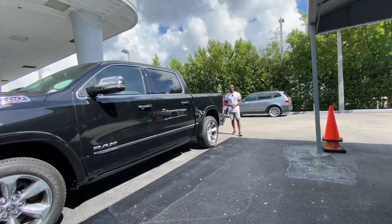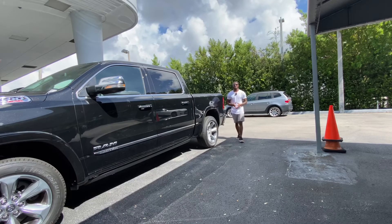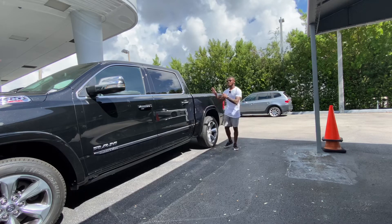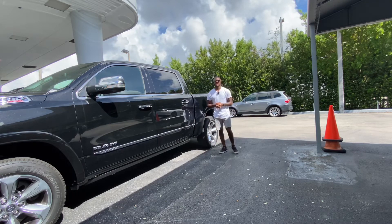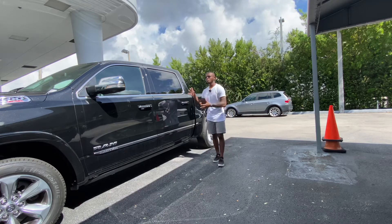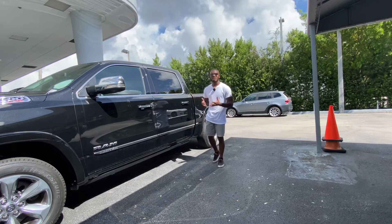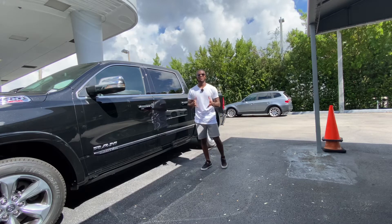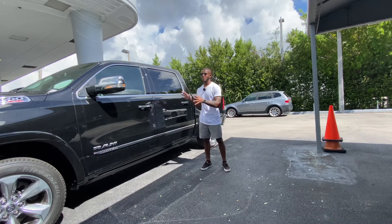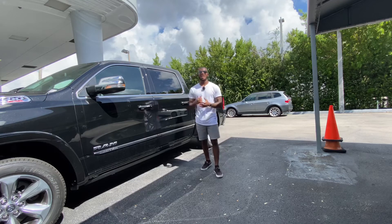After spending time with the Ram 1500 EcoDiesel, my tester has a tech-rich and luxurious cabin and I'm really impressed with the Ram 1500. My tester starts at $53,465 with around $8,000 worth of options, with the most expensive being the EcoDiesel powertrain which is a $4,000-plus upcharge. The total sticker price for my tester comes to $61,930.